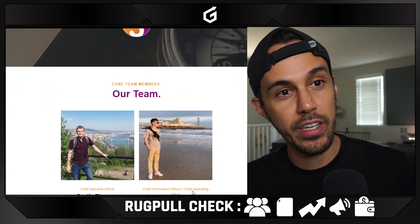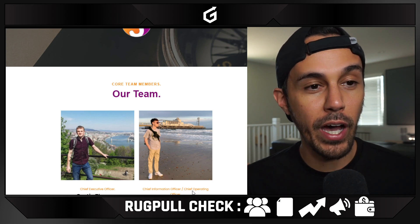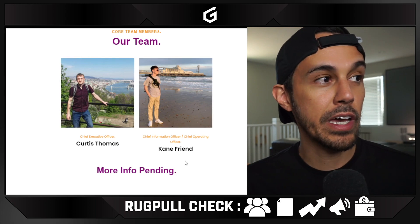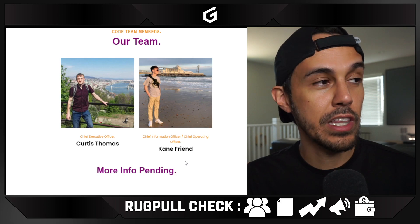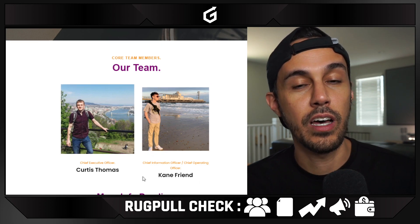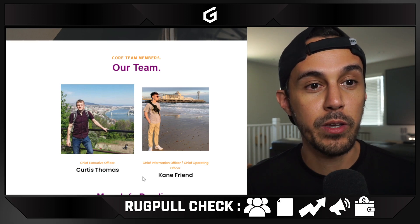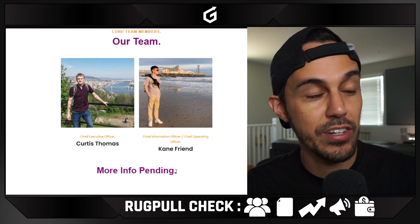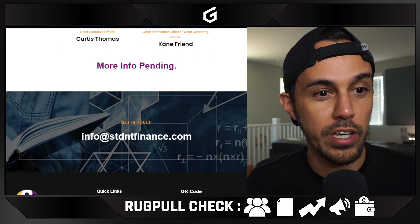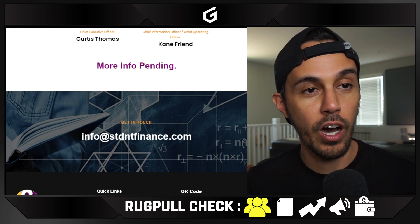So this is their team — our first check when we look at new projects for legitimacy is to see who are the people behind it. There are two members: Curtis Thomas and Kane Friend, the CEO and COO. They don't have much information on them. I'd like to see their LinkedIn or more background information. Obviously they literally just launched their site, so we're giving the benefit of the doubt. But I would have liked more than just pictures and names — you want to know their background. So we'll give it a yellow: yellow is not necessarily bad, it just means we'll wait for them to update more information on their team.